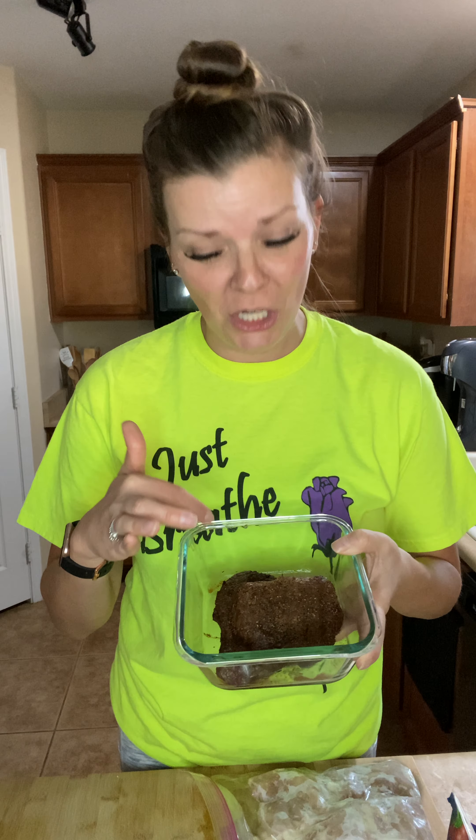The other thing that I meal prep on Fridays are my proteins. I use the air fryer for everything under the sun, even my proteins. I've got a couple of steaks here — this would be one serving size for Justin, but this is like four days worth for me. I've got some chicken thighs that are going to go in the air fryer next.